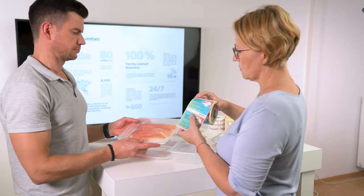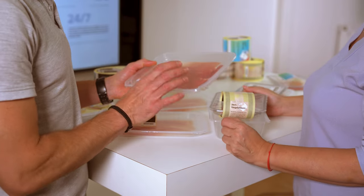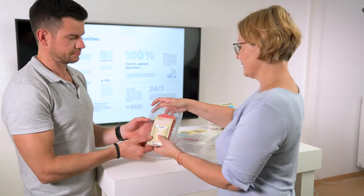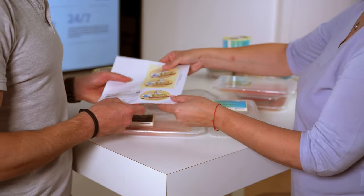An optimal label usually consists of two different aspects. On the one hand you have functional requirements, on the other you have visual requirements. Our experts are there to help you choose the right material and the right printing and finishing methods.